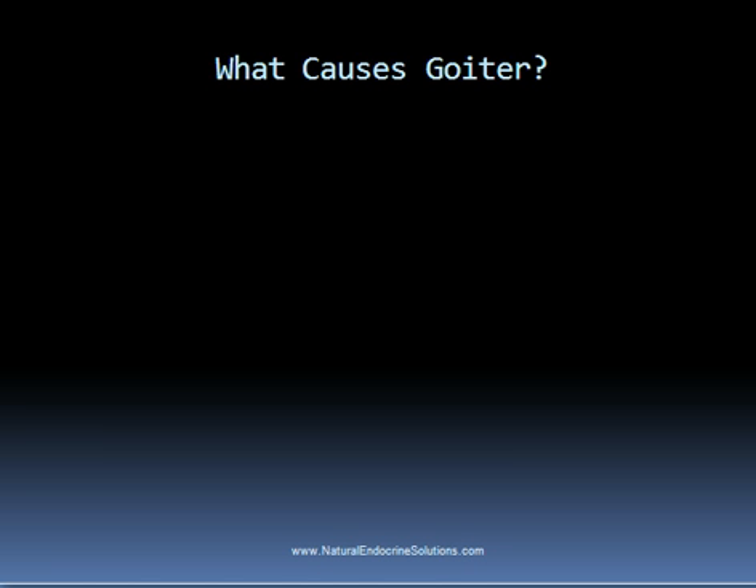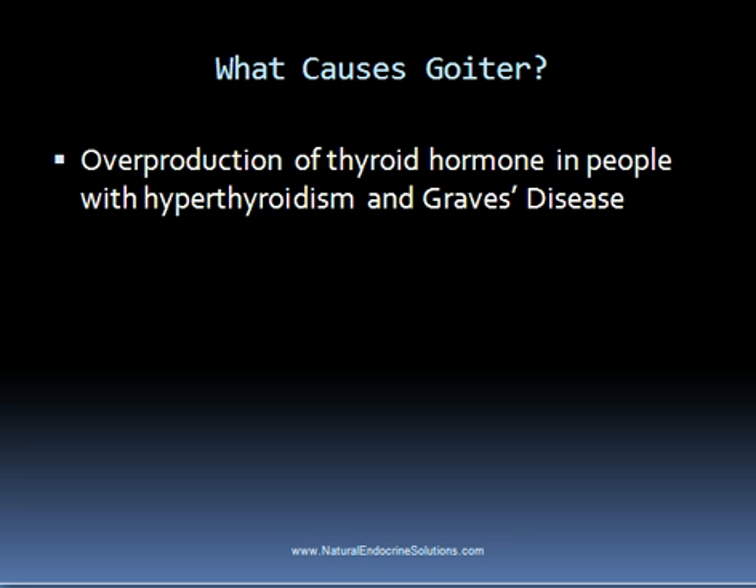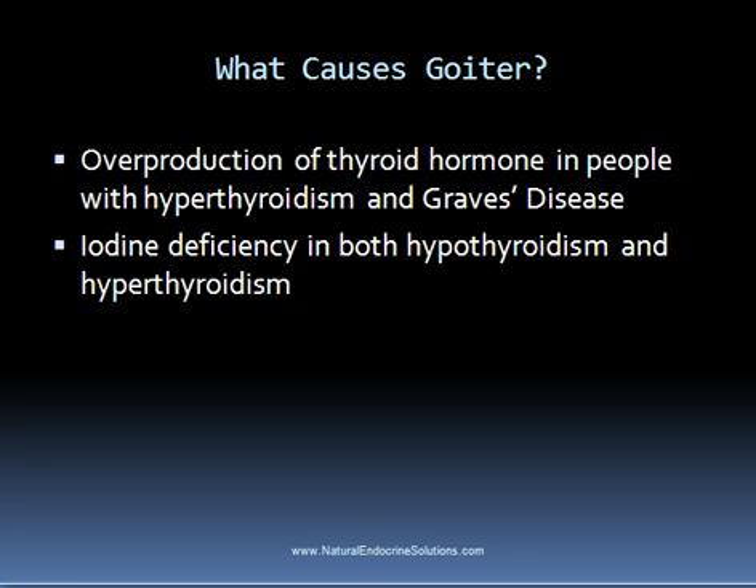So what causes goiter? In people with hyperthyroidism and Graves' disease, this is commonly due to the overproduction of thyroid hormone. In both hypothyroid and hyperthyroid conditions, an iodine deficiency can also lead to goiter. In rare cases, goiter can be caused by malignancy.